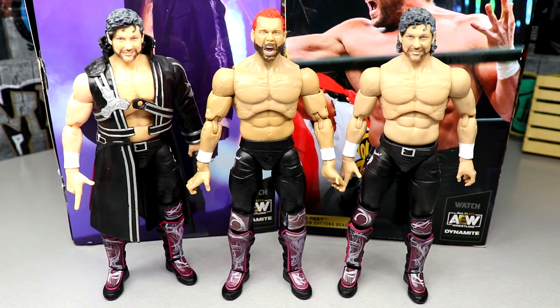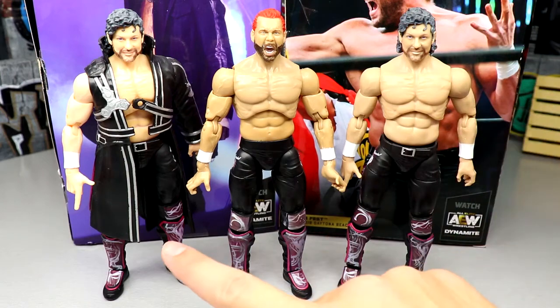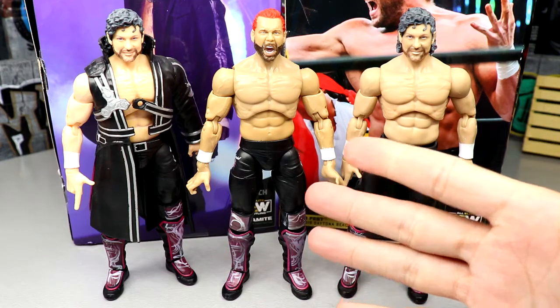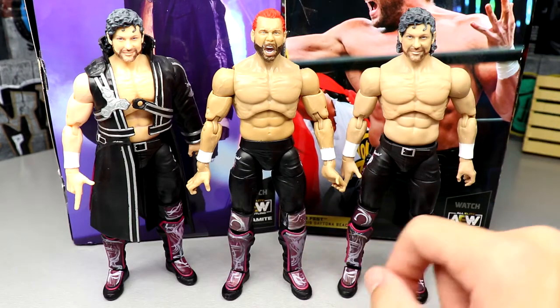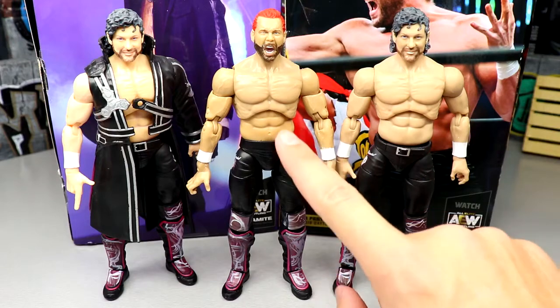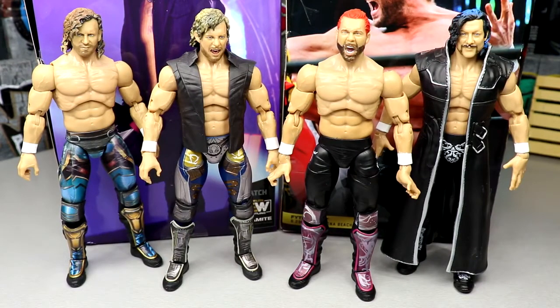For Kenny Omega figure comparisons: on the left is Series 1a, in the middle is the GameStop exclusive, and on the right is Series 1b. This one has more of a matte look but the deco is virtually the same. I noticed the older figures have sculpted belt crotches which look better, but these are likely repaints from Unmatched Series 1 and Unrivaled Series 4 which is why that detail wasn't carried over. The legs feel different — the GameStop exclusive feels like a higher quality product than the other two.